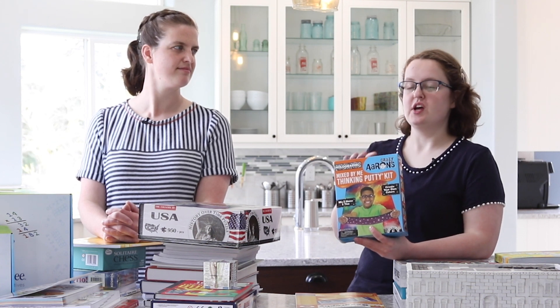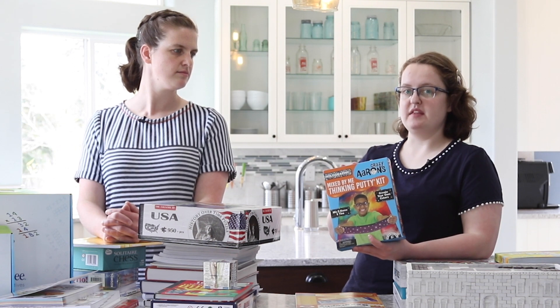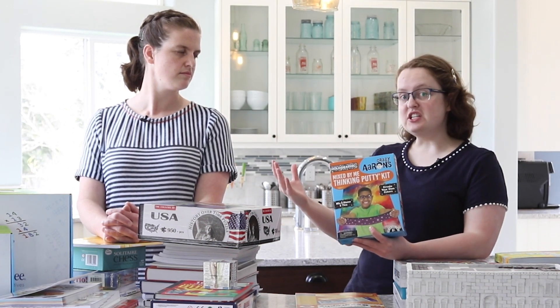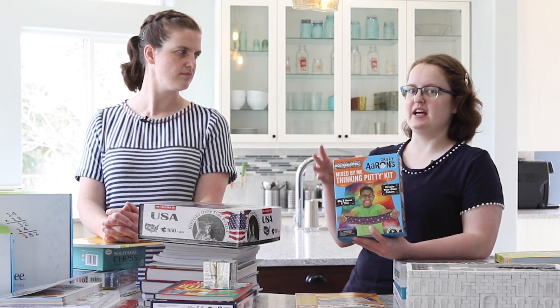Let's talk about learning tools. One of the learning tools you will receive as part of the sixth grade curriculum this year is the Mixed by Me Thinking Putty. With Mixed by Me Thinking Putty, not only does your child get a fidget to keep their hands busy so their minds can engage, but it is a fidget they can design and create themselves.